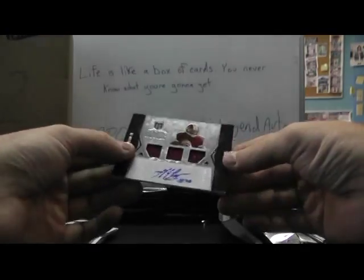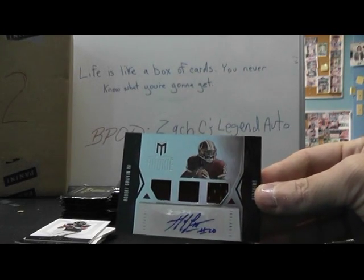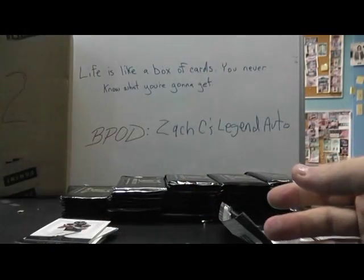There he is again — second one. At least we got some RG3 love in these cases. He's probably the hottest guy right now, maybe Andrew Luck's still the hottest, but at least we got those. And that's numbered to 399.